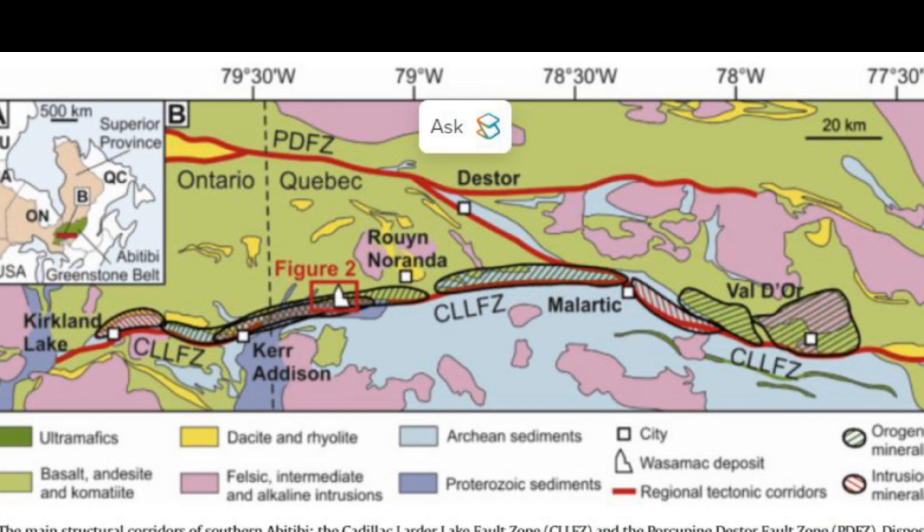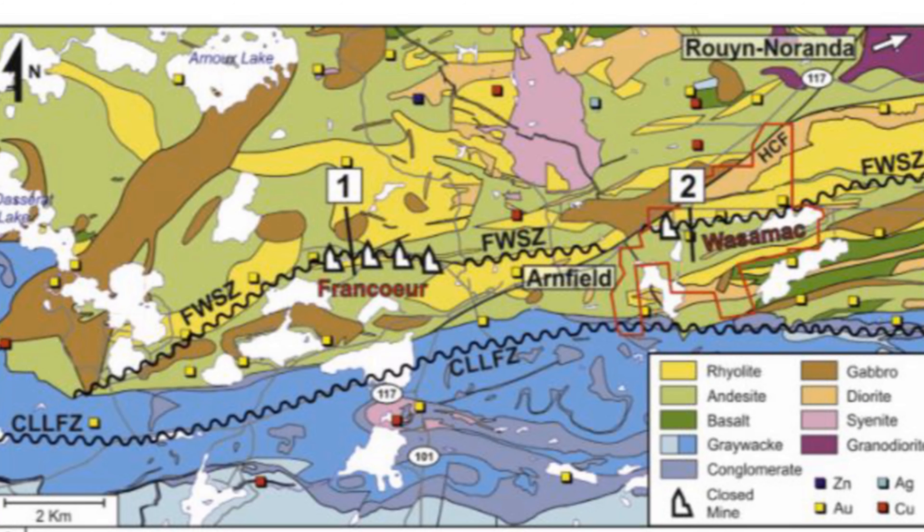So, two different gold formations in one place — I'm hooked already. Set the scene for us. Where are we, and what makes this deposit so unique? Picture Canada. We're in a region called the Ebba-Tibi Greenstone Belt, already famous for its gold mines. But Wasamac, nestled in a fault zone, is different — it doesn't just have one type of gold formation, but two distinct types. That's what makes it so special.